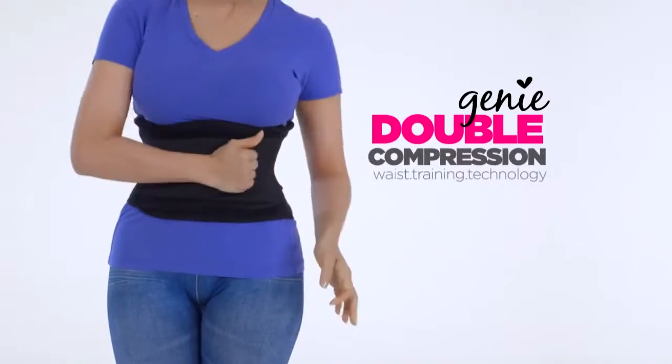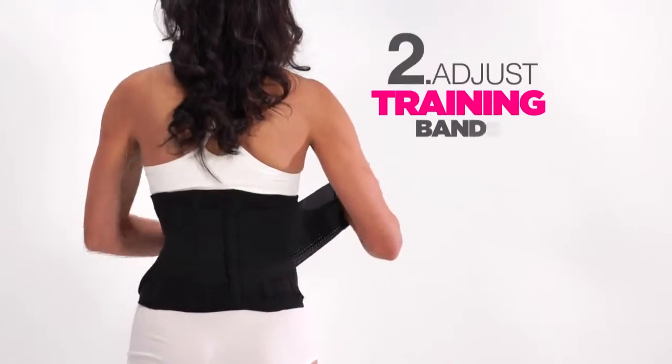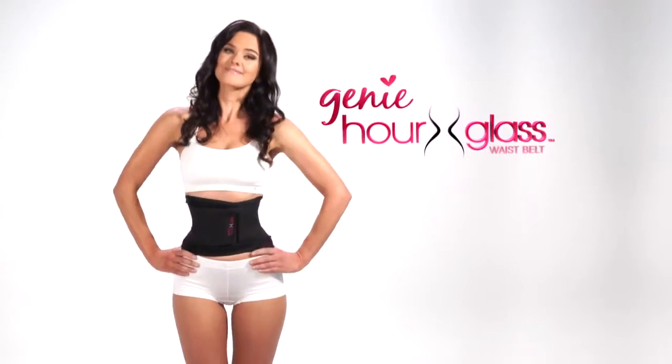The secret is Genie's compression technology. One: fasten the compression shaper. Two: adjust the waist training bands. You can loosen it or tighten it. Order your Genie Hourglass now.